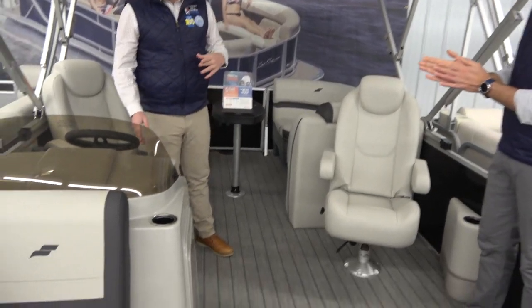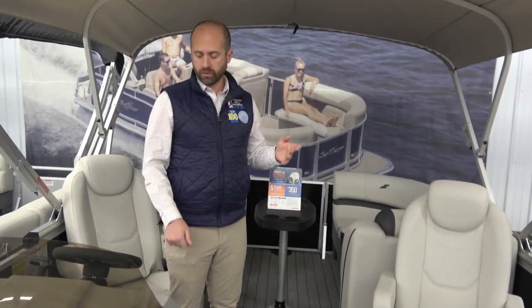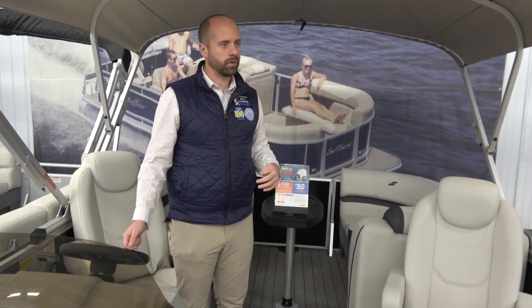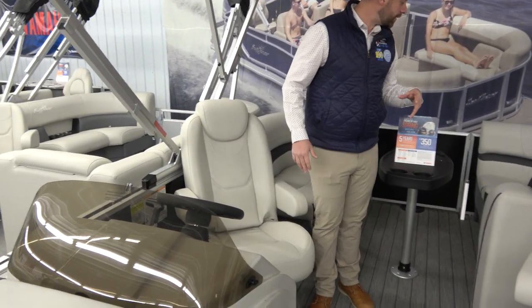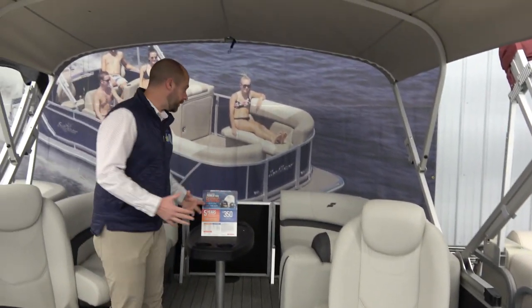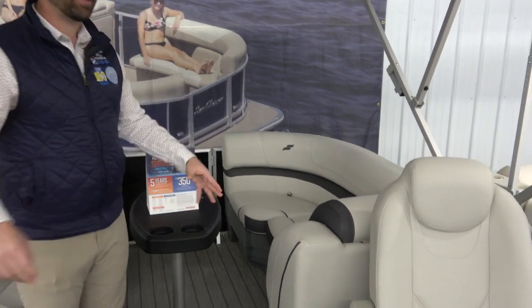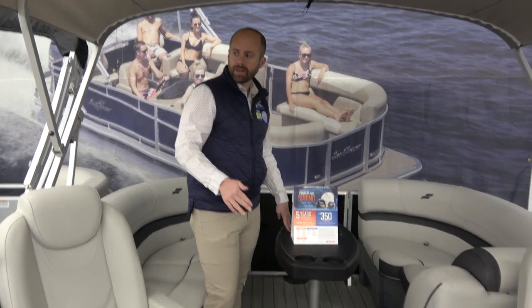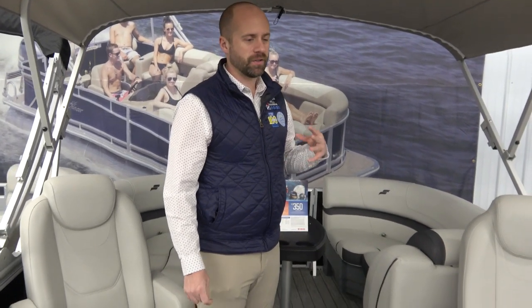Other things we like on this boat: it has a Jensen Bluetooth stereo — all of our new boats come with Bluetooth stereo so you can plug your phone in and play the music you want. Radio reception on the lakes isn't so great, so crank your tunes and enjoy the day. The high-back helm with dual captain seats fits 10 people comfortably — two up front, two in the front area, two in the back, and two passenger seats in the middle.